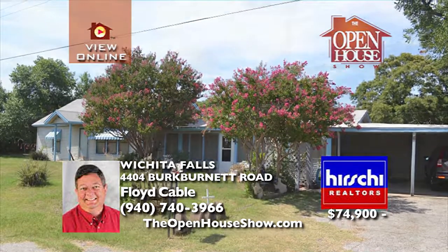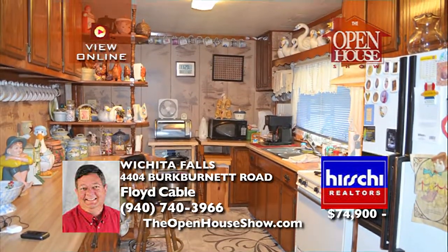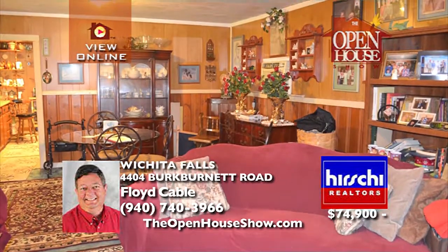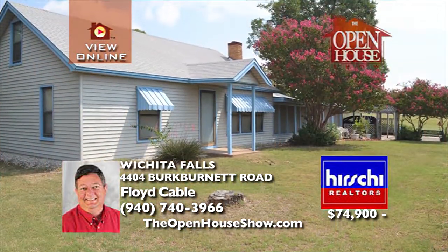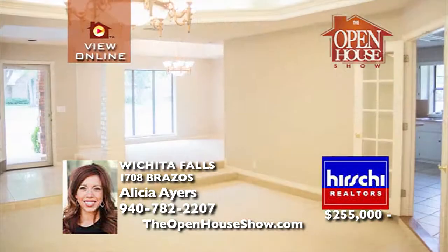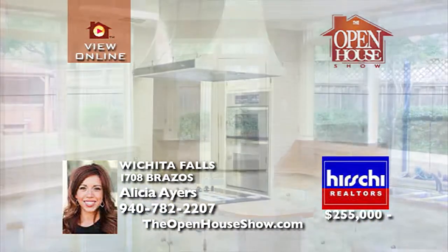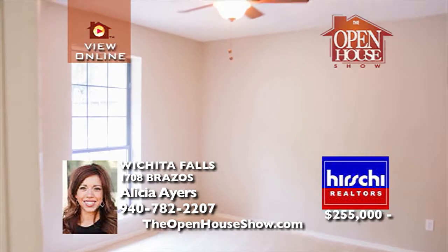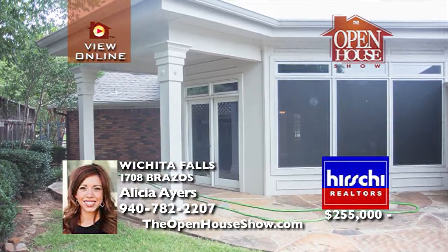Sitting on 3.975 acres just across from Shepard Air Force Base, this 1,392-square-foot home offers three bedrooms, two baths, and two-plus living areas, in addition to a very large sunroom. The home has a two-car garage, two-car carport, a workshop, and storage building. Call Floyd Cable at 940-704-3966. This elegant and charming home is handsome on the outside with bright, cheery rooms inside. With three bedrooms, two-and-a-half baths, a circular drive, and a three-car attached garage on a corner lot in Tanglewood, imagine adding your personal touches to two large living areas, formal dining room, and breakfast area with wet bar. Enjoy a backyard with minimal grass to mow and a hot tub.